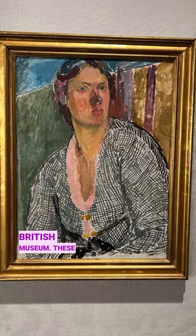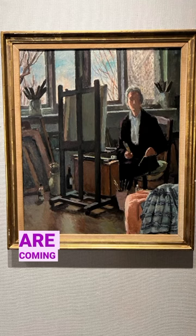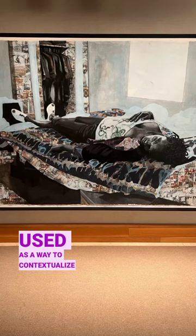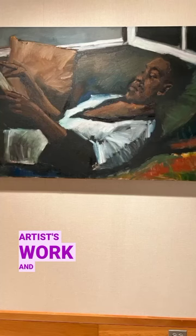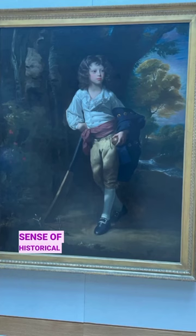These paintings were pulled together by the artist for this exhibition, who often explores themes of what it means to be human. All of these images are coming from the British Museum's collection and they're used as a way to contextualize the artist's work and give a different sense of historical meaning to it.